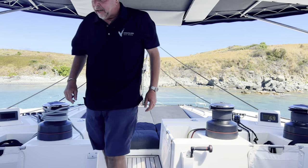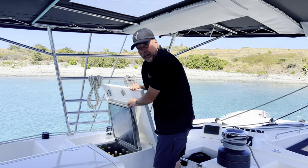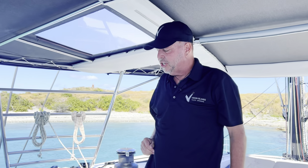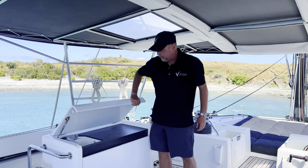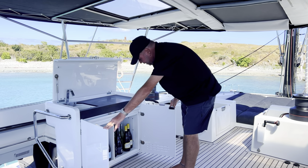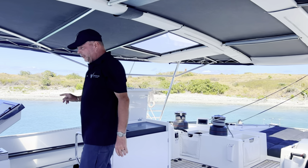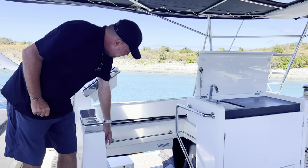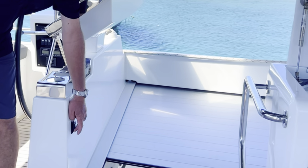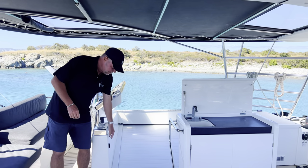A couple more creature comforts here on the flybridge: we have a nice electric fridge so you've got ice-cold beers, sodas, and water right here without having to go down below. This is a really nice secondary beverage center on the flybridge with a fold-up top with its own secondary sink, and lots of storage for your favorite bottles. Not to be missed - in the case of inclement weather, there is an automatic electric closing cover which seals off the flybridge, so any rain that passes past the Bimini is effectively cut off from going down the stairs and into the cockpit, keeping the cockpit very dry.